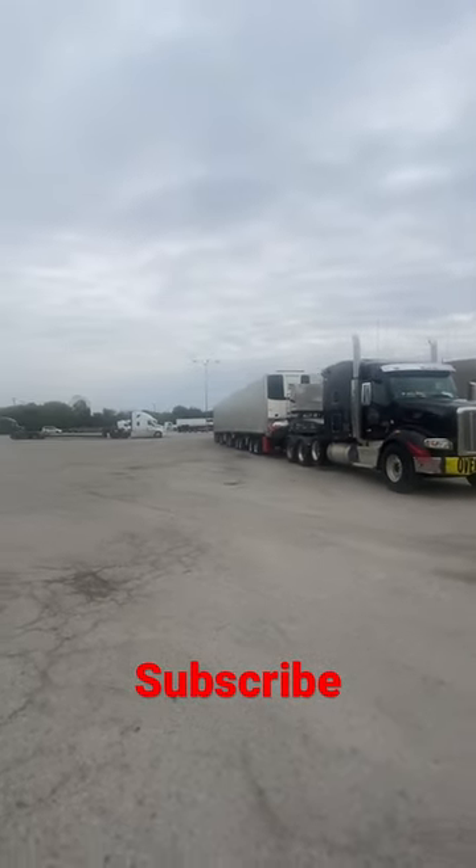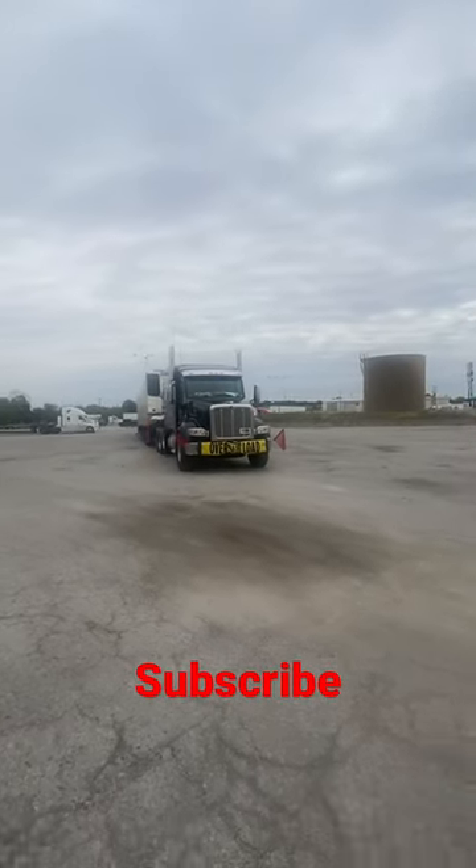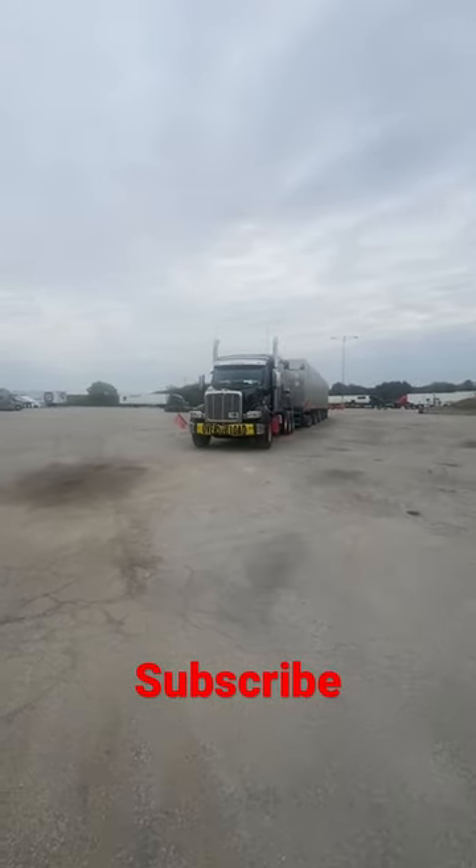Dang, wow — that's just one massive, huge load. He's probably stopped for the weekend because he can't drive on the weekends.